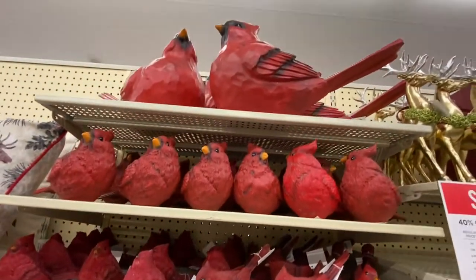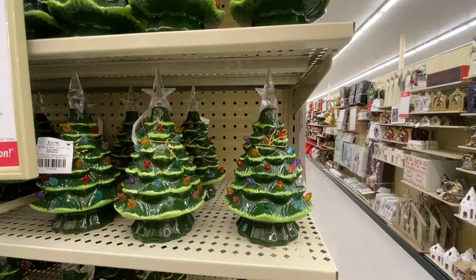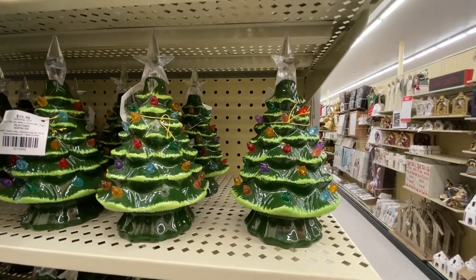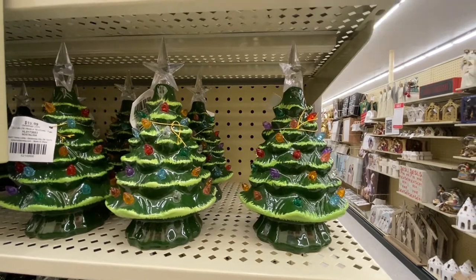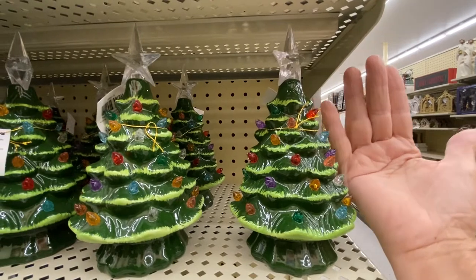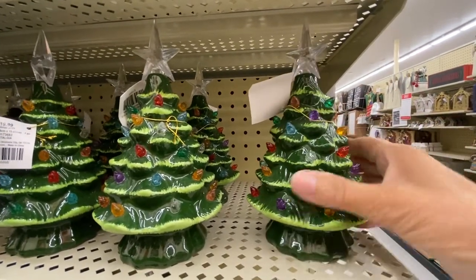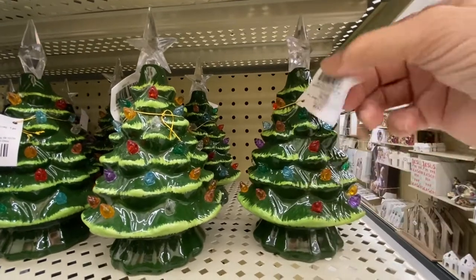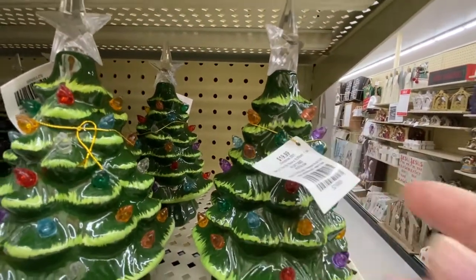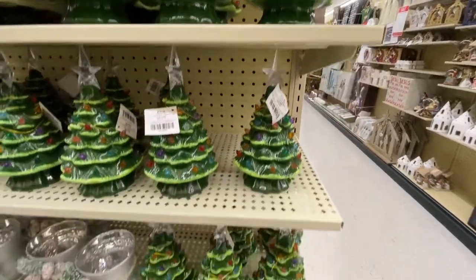And there are bigger birds — wow! Do you remember my yard sale find? Now these are little — about hand-sized compared to my hand. And these here are $19.99. I think I hit the jackpot with my yard sale find, don't you think?